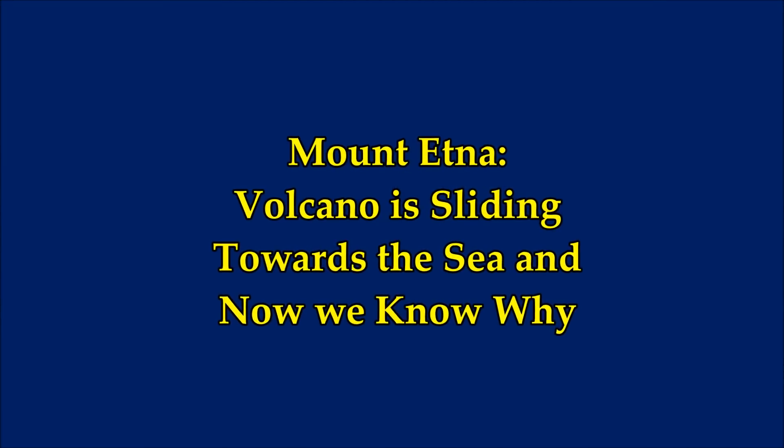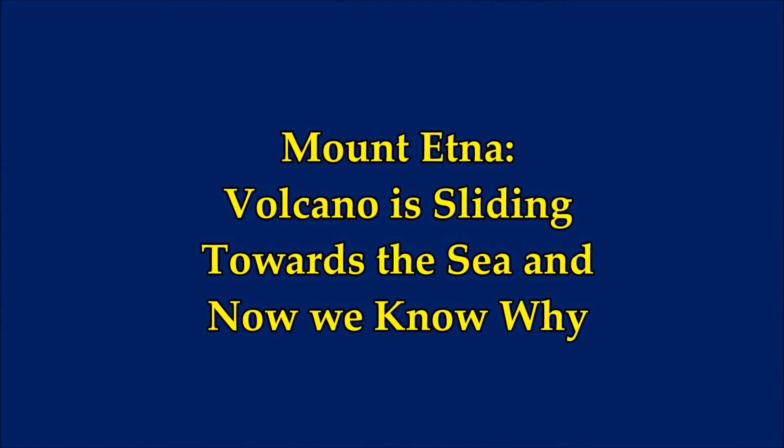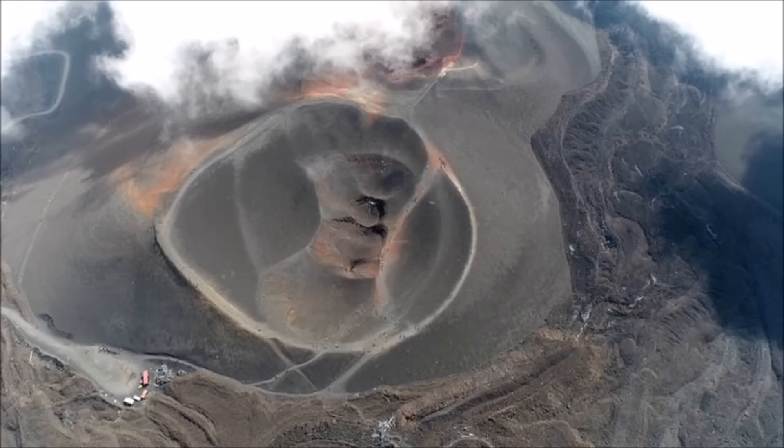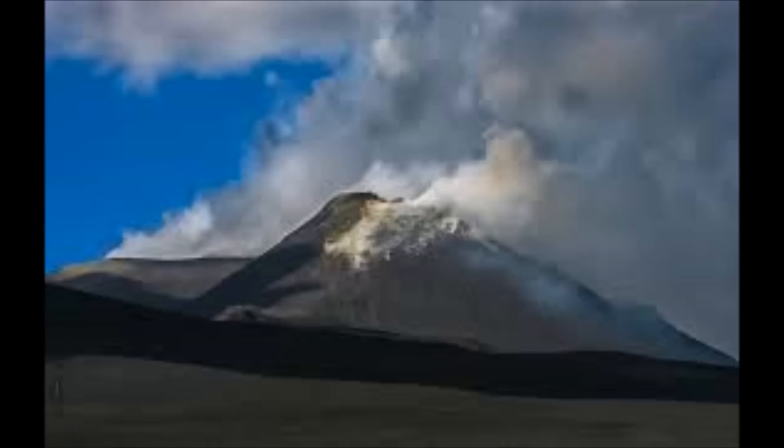Mount Etna volcano is sliding towards the sea and now we know why. The southeast flank of Mount Etna in Sicily is sliding towards the sea at a rate of several centimeters every year. This might not sound like much, but the kind of stress that this movement creates inside volcanoes can cause devastating landslides. If one day Etna's movement significantly increases, then it could have serious consequences.